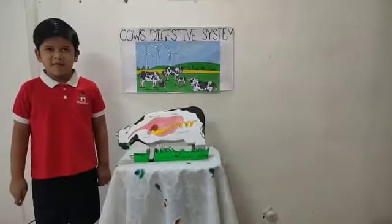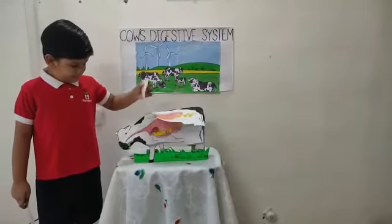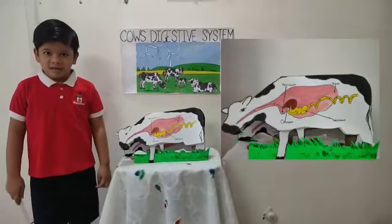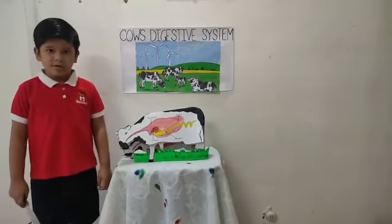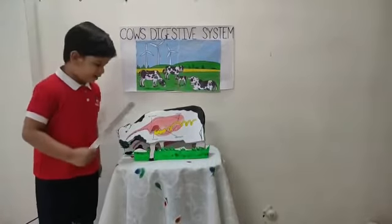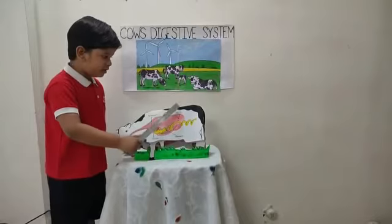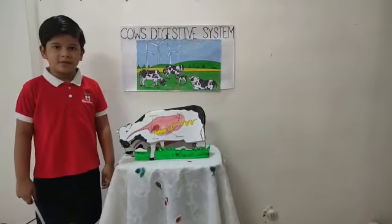Let's see how a cow processes its food. First, the cow tears the grass. She doesn't chew the food properly at that time. She only swallows her food quickly. Then the unchewed food goes into the rumen and reticulum, where the food gets moist.